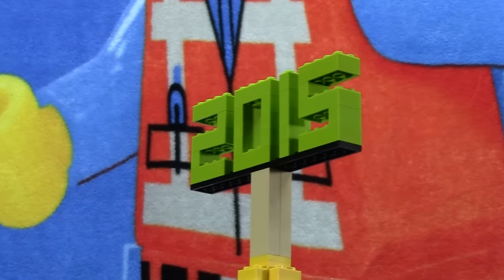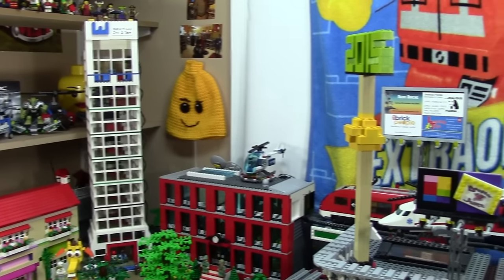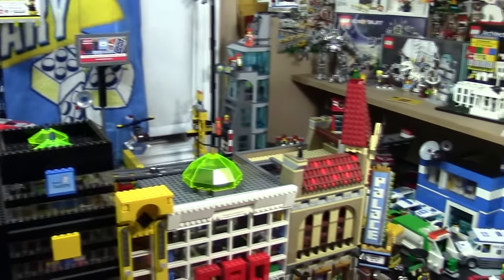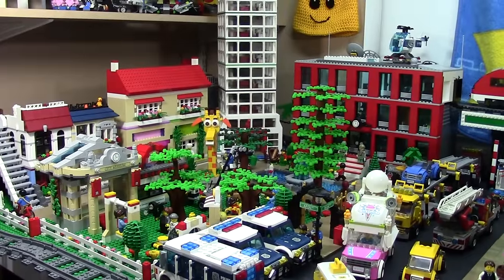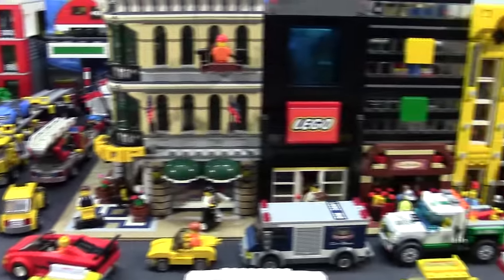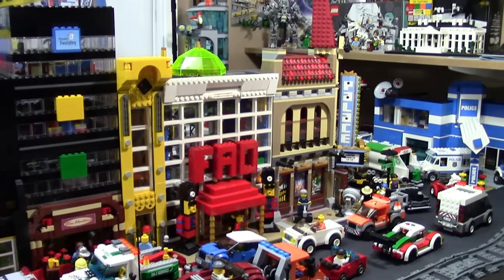Hey everybody, BrickLover18 here today with the September 2015 LEGO City Update. Unfortunately because I've been so busy this past month, the city has gone a little bit — not downhill — but not a lot has changed. But some things have changed, so that's why I'm doing an update.